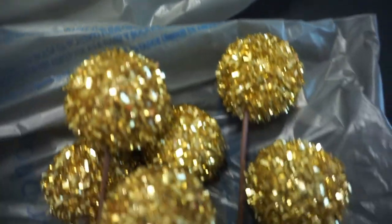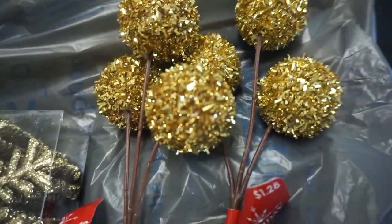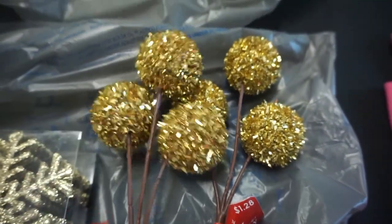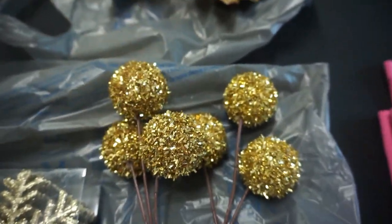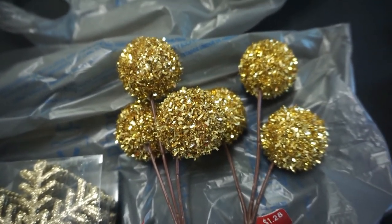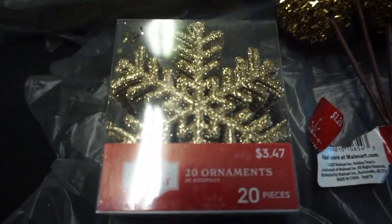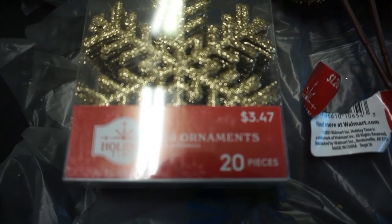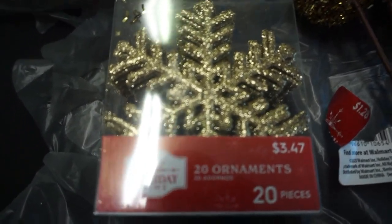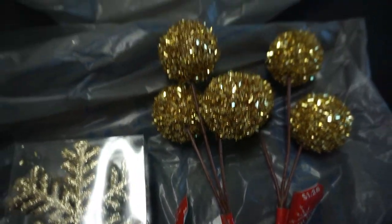I found these picks — like little balls, three on each — they're gold and were only $0.32 each. And then I found these 20 ornaments — they're snowflakes. They were regularly $3.47 and I got them for $0.86. So yeah, I got a good deal on those.